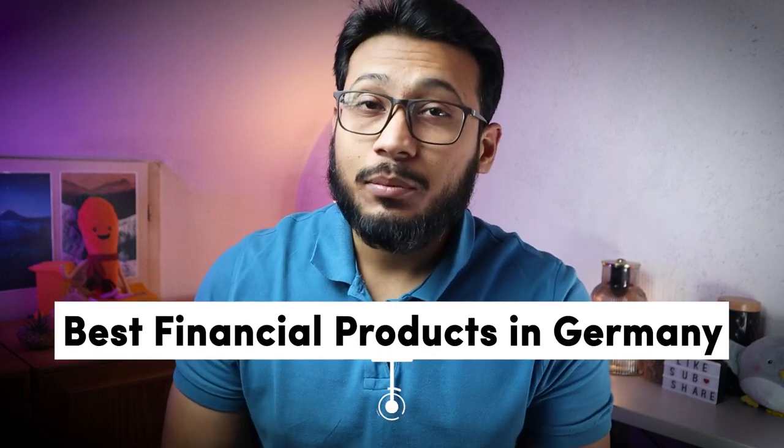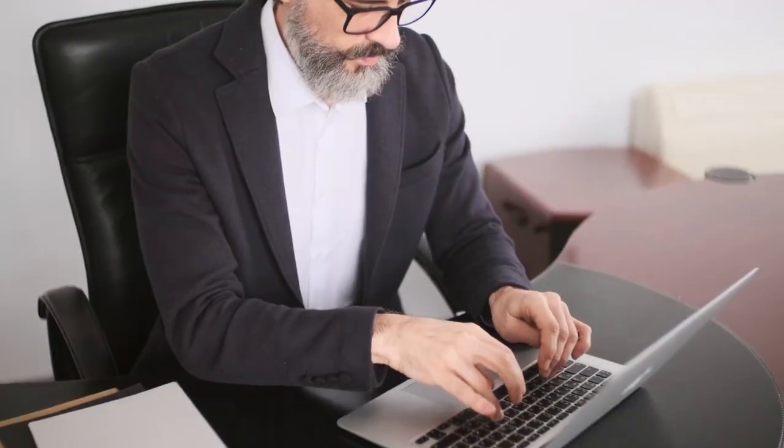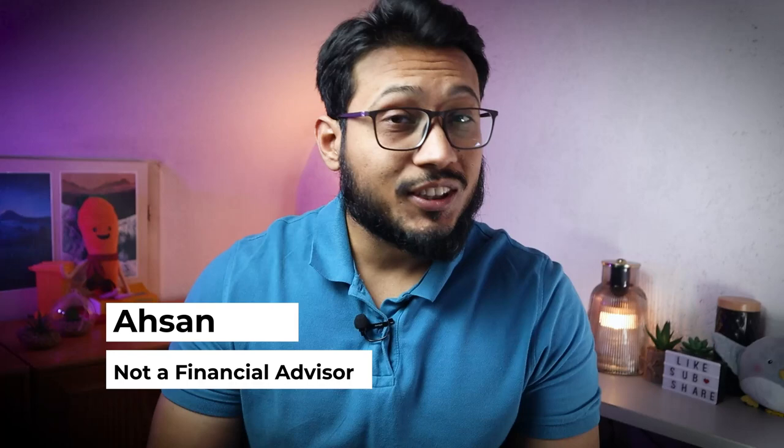In this video, I'm going to share the best financial products for expats in Germany. Whether you are new in Germany or have been living for a couple of years, these financial products are definitely going to help you either save money or invest it. Hey friends, welcome back to the channel. My name is Asen, I'm a researcher, and on this channel we discuss business and personal finance in Germany.